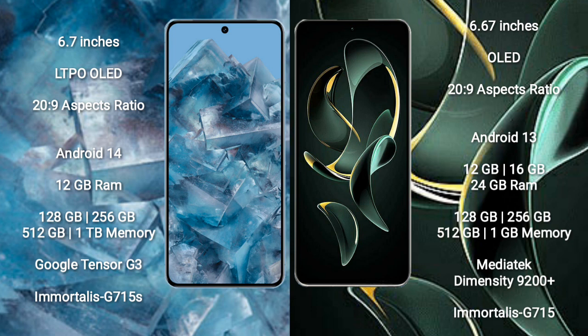The Redmi K60 Ultra comes with 12GB, 16GB, or 24GB RAM and internal storage options of 256GB, 512GB, and 1TB. It is powered by the MediaTek Dimensity 9200 Plus processor with a Mali-G715 GPU.